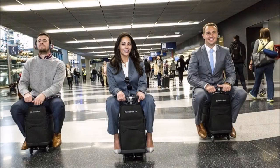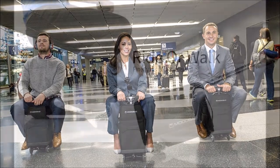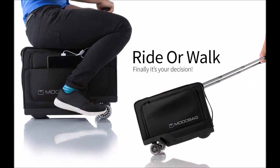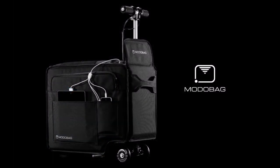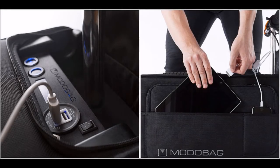You can now ride your luggage around the airport. Getting around an airport may never be the same. A Chicago businessman is selling a rideable carry-on bag. Rather than pulling your luggage from terminal to terminal, travelers can sit on the Motorbag and reach speeds up to 8 miles per hour thanks to an electric motor.